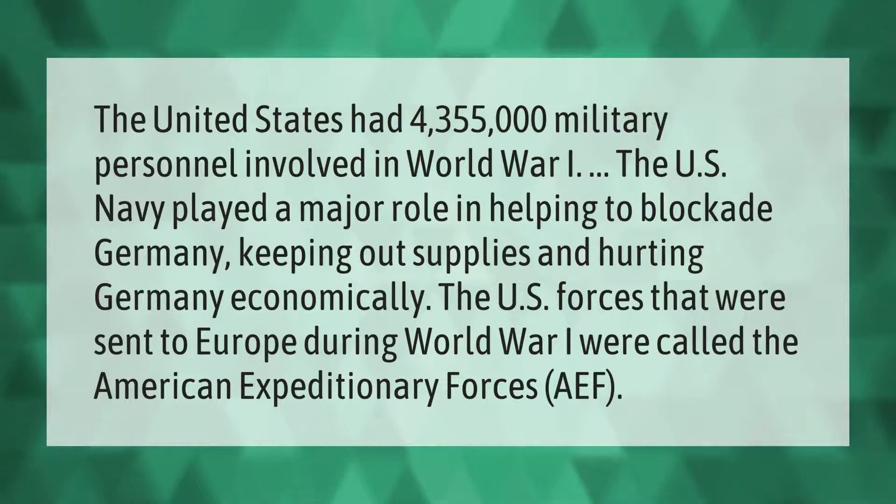The U.S. Navy played a major role in helping to blockade Germany, keeping out supplies and hurting Germany economically. The U.S. forces sent to Europe during World War One were called the American Expeditionary Forces, or AEF.